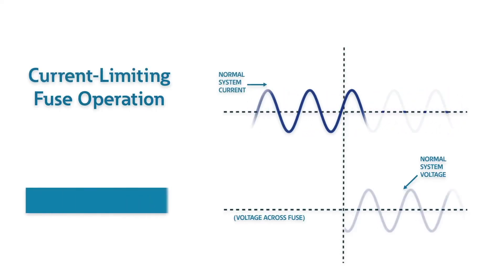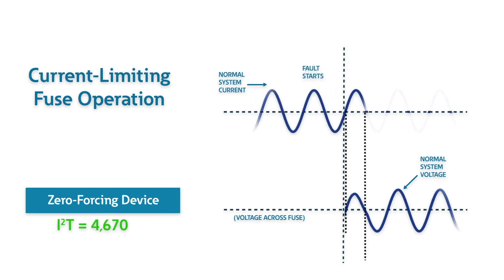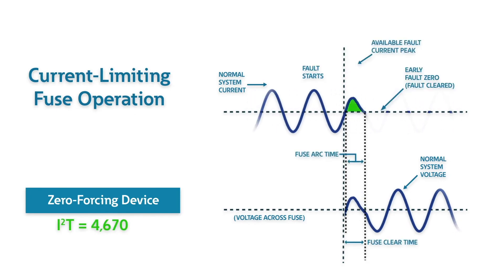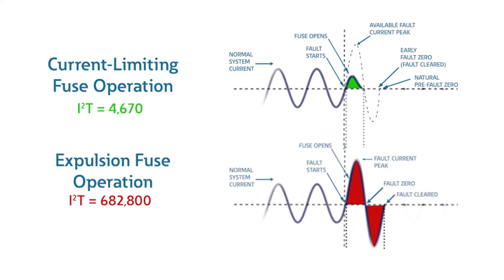The ELF Fuse operation shows a fault current trace and system voltage trace. It emphasizes the advantage of current limiting fuses with the low peak let-through current of 2,400 amps and the low let-through energy level of 4,670 amps squared second. The voltage trace shows how the current limiting action supports the system voltage. The short interruption time reduces any system voltage disturbance from affecting other system loads or your underground cable.